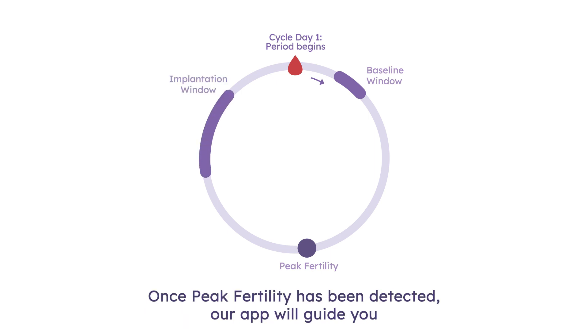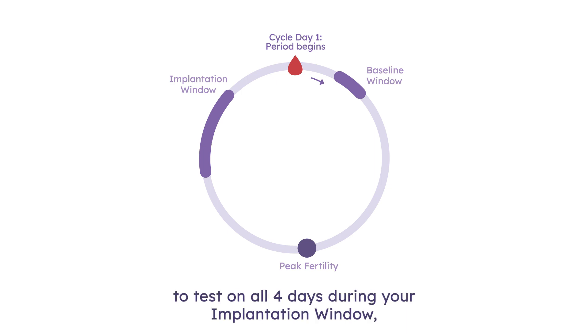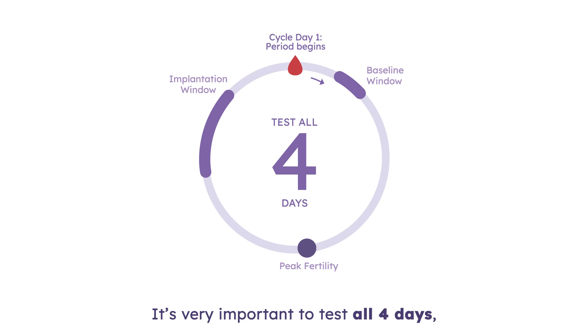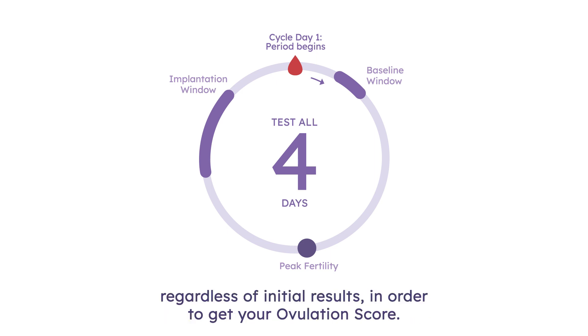Once peak fertility has been detected, our app will guide you to test on all four days during your implantation window, also known as days 7, 8, 9, and 10 past peak fertility. It's very important to test all four days, regardless of initial results, in order to get your ovulation score.